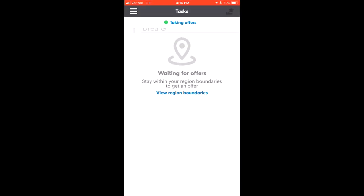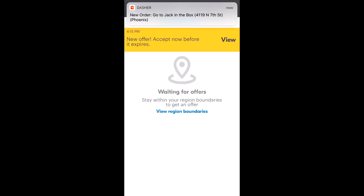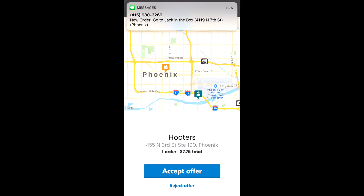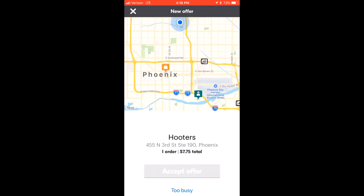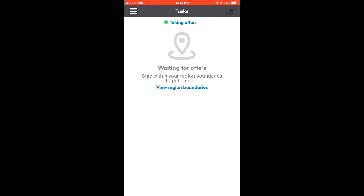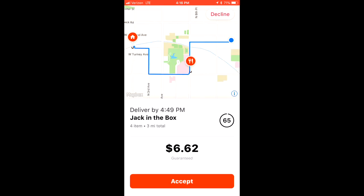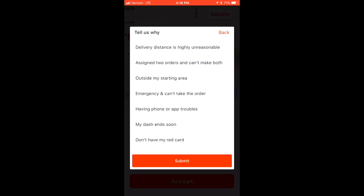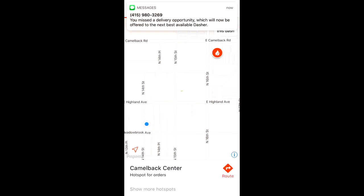There's a notification coming through for GrubHub — since it's the first one, I'll check it out. Now a notification for DoorDash: I have 20 seconds on DoorDash initially to see it before it sends to somebody else, then it adds 65 seconds — so 85 seconds all together. That's the second-most time you have. GrubHub gives you 90 seconds.